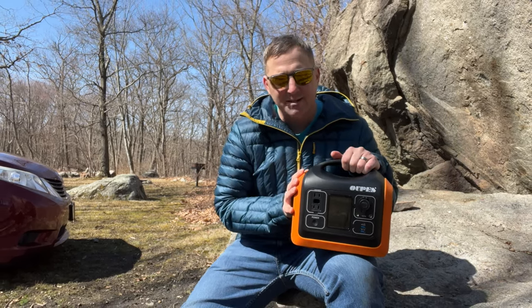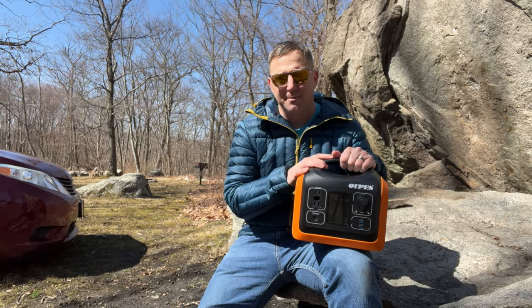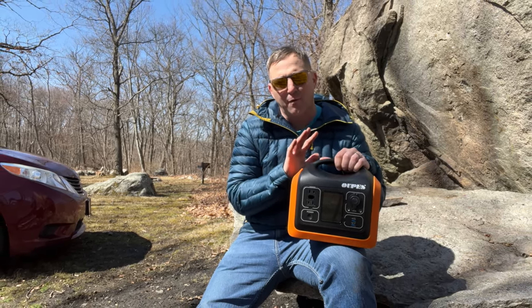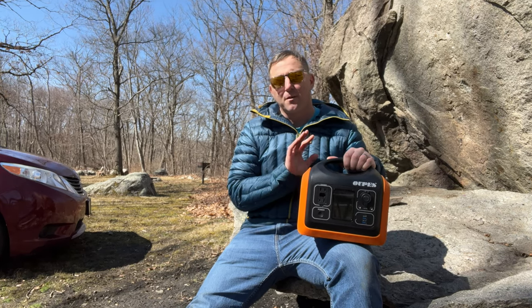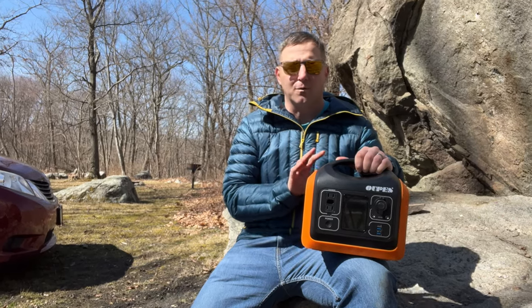I have tested this Wopez 600 thoroughly over the last several months and for me its biggest limitation is that its inverter is just a little too small for a normal size coffee maker. It is also compatible with solar charging at up to 100 watts of input, and from completely empty it takes about six to eight hours for a full charge.